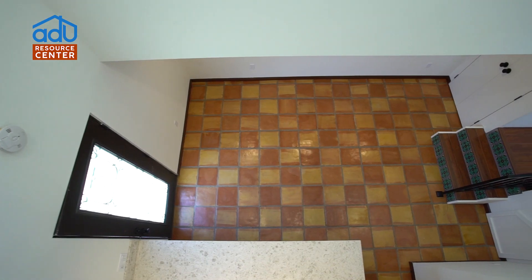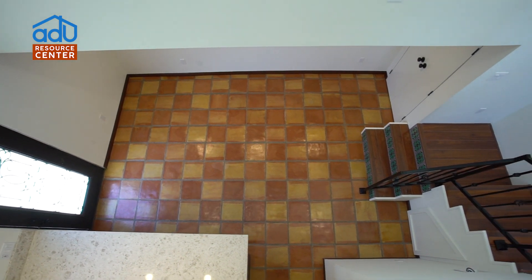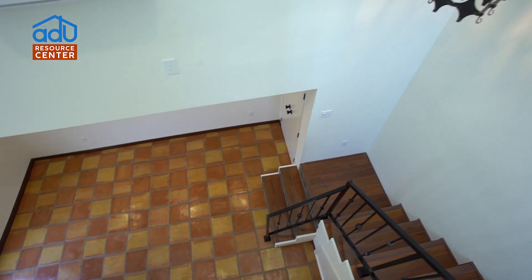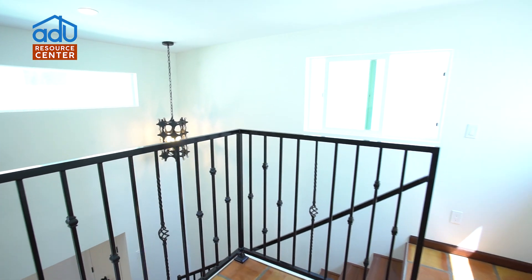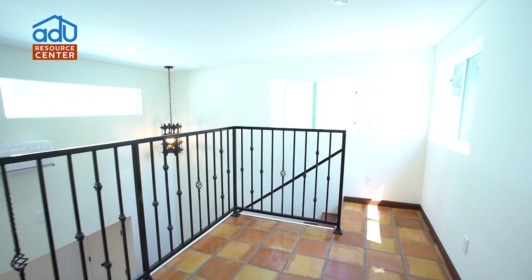Windows like floor-to-ceiling windows help make the room look larger. I noticed you put a lot of clerestory windows in here for natural lighting, so that keeps it nice, bright, and cheerful.